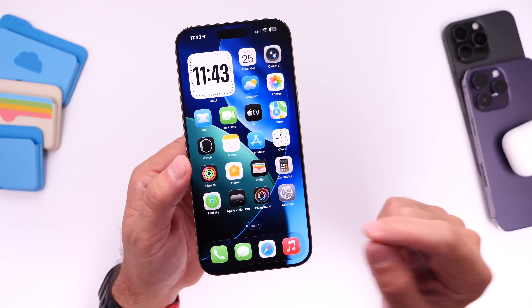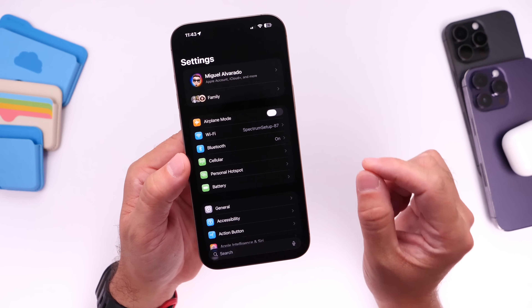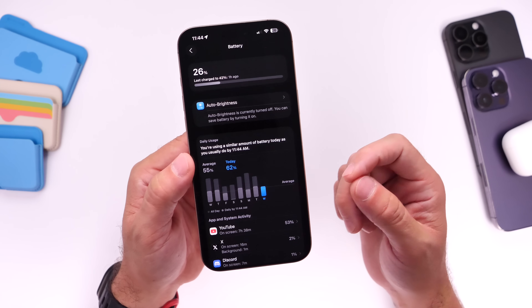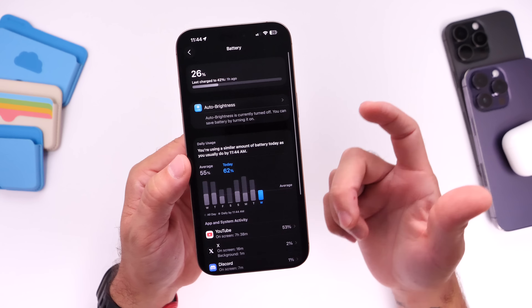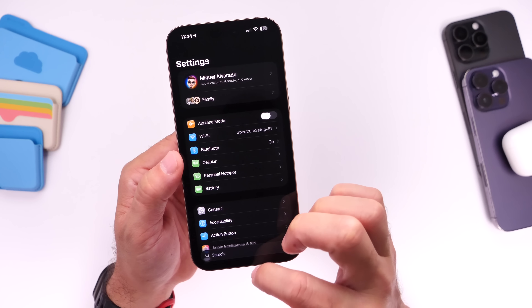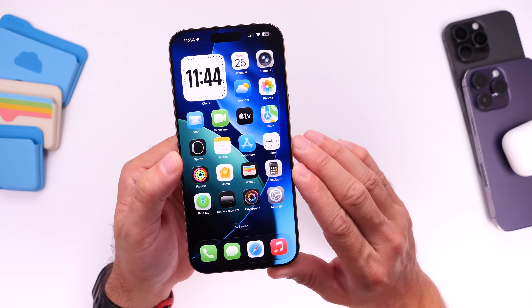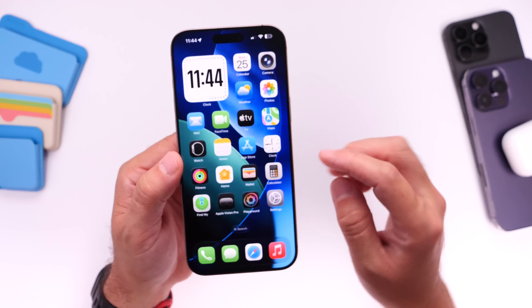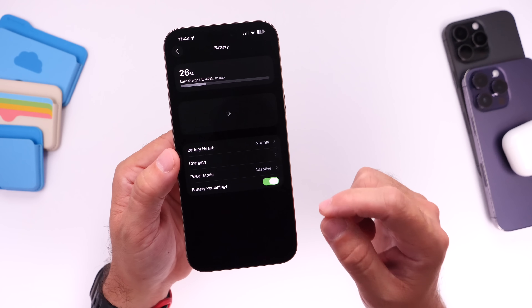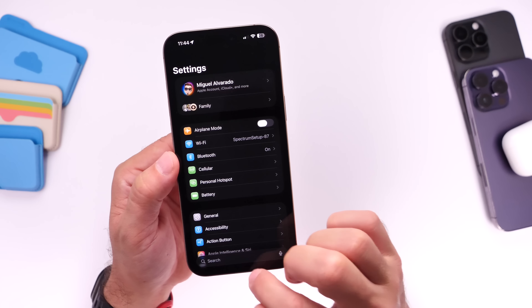When it comes to battery life, I typically don't like to discuss it too much with major betas like iOS 26. From beta 1 to beta 2, battery life is unfortunately still not the greatest, and that's to be expected. My early impressions show battery life is still struggling just like on beta 1, so I wouldn't recommend iOS 26 beta 2 on a primary device. For those on iPhone 15 Pro or later, a quick tip: you can use adaptive power mode under battery settings to help get through your day during beta testing.